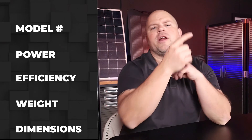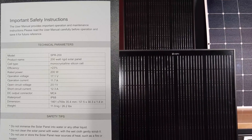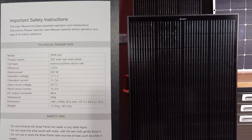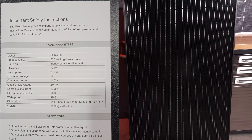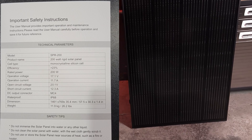Let's cover the model number, rated power, efficiency rating, weight, and dimensions — and I'll include the spec sheet on screen. Starting with the 200-watt rigid, the largest panel from Calpha Solar: it's triple black. Model number is SPR200, rated at 200 watts. Efficiency rating is 23%. Weight is 26.2 pounds. Dimensions are 57.5 by 30.3 by 1.4 inches thick.